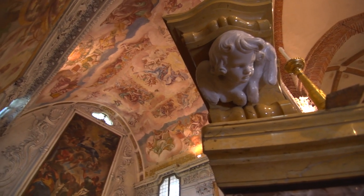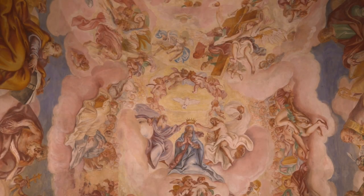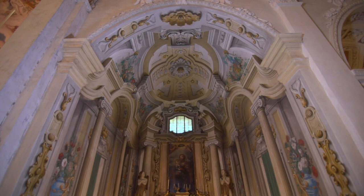The paintings of the Absidal Vault, portraying the coronation of the Virgin, are by the hand of the Savona artist Bartolomeo Guidobono, who also produced those of the other chapels and the recently located crypt.